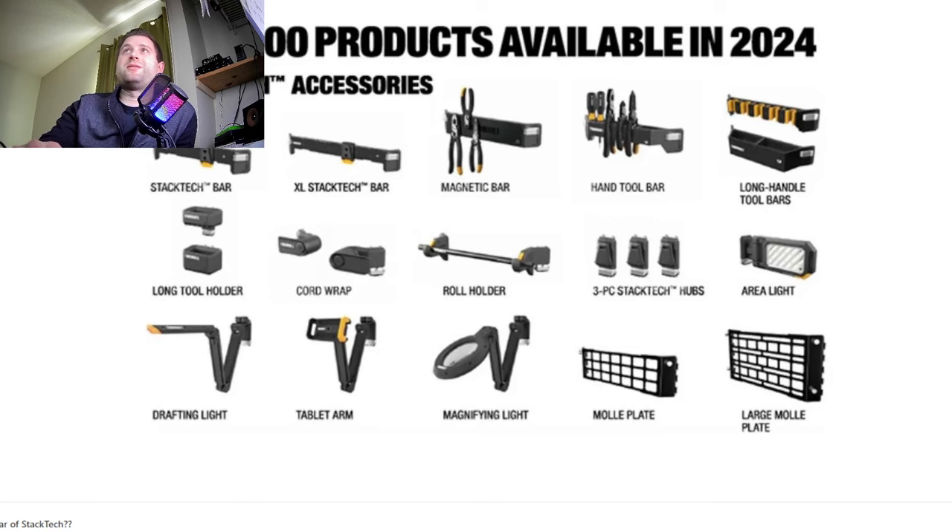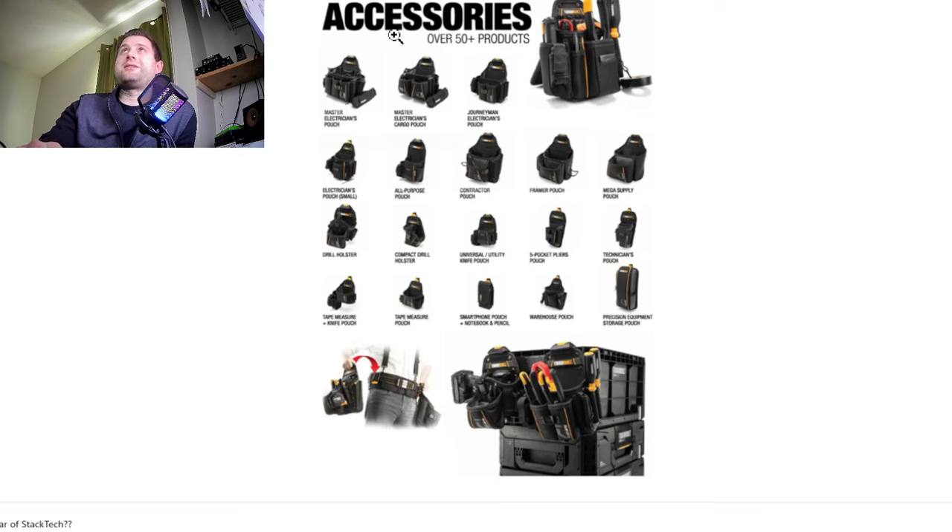They've got a ton of other accessory stuff like Flex is doing, and they've got a whole Cliptec accessories line as well. Now, if you had to ask my two cents — I haven't really seen this stuff in person other than at Lowe's about a week ago. It seems like high-quality stuff, but at the end of the day, we're having all these brands do these rolling toolbox systems and I really can't see every single brand surviving with this stuff.